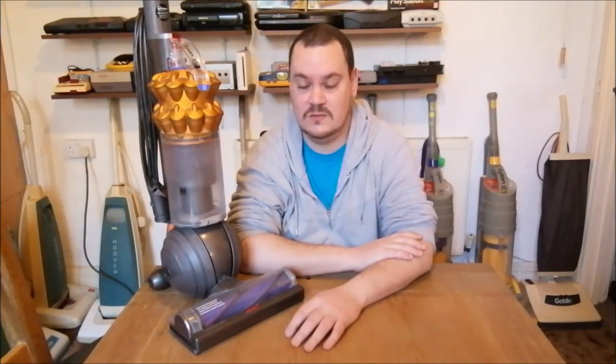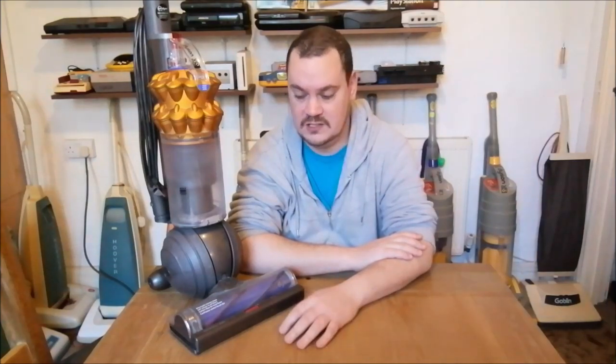I was vacuuming the lounge and said, here mother, come and try this. So she came in, she tried it. And I said to her, look, do you want this? Do you want to keep this one to use here? And she was, oh, all right then. Yeah. Nice. Perfect. Brilliant. So that's another machine I don't have in the house that I can store somewhere else — that was great.